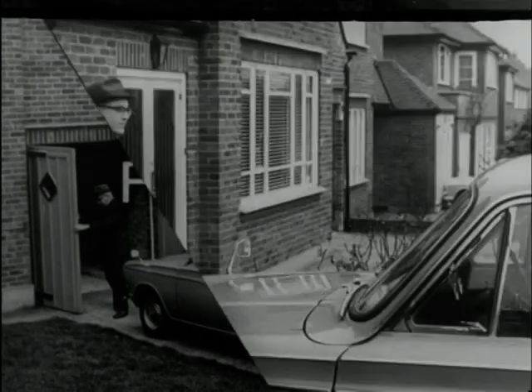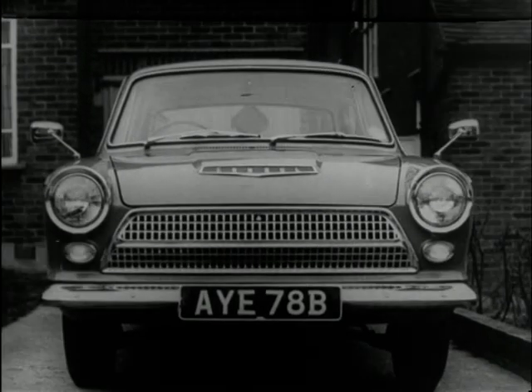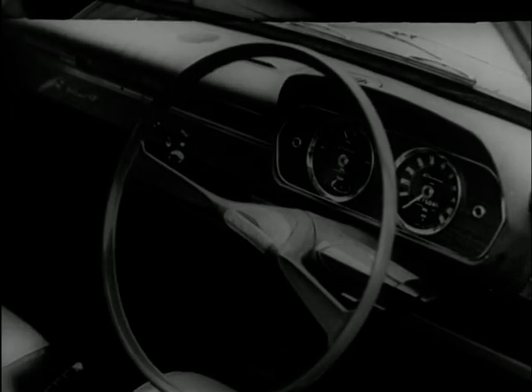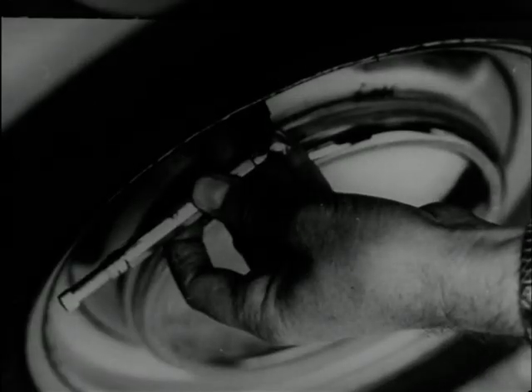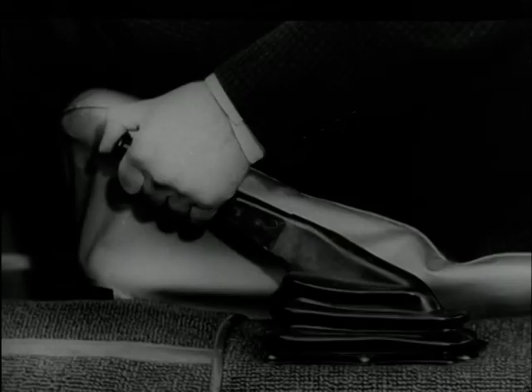Check four. Motorist, check four things before you start. Check lights: sidelights, headlights, rear lights. Check steering for undue play. Check tyres for pressure and for wear or damage. Check brakes — make sure they're working properly.